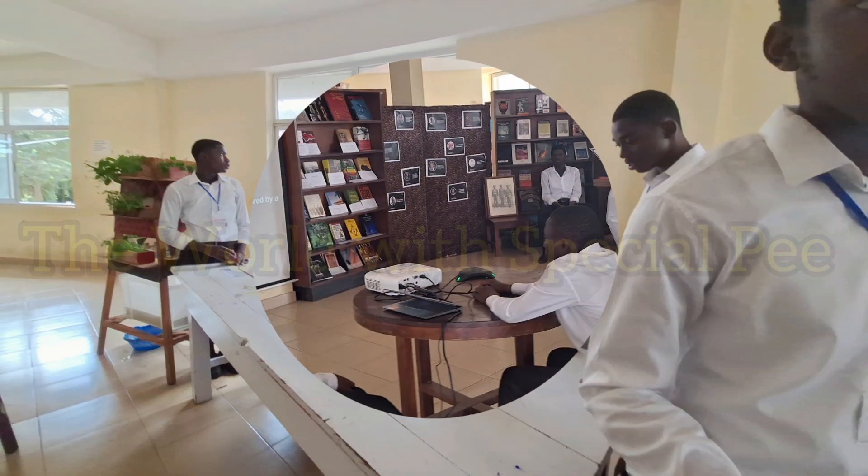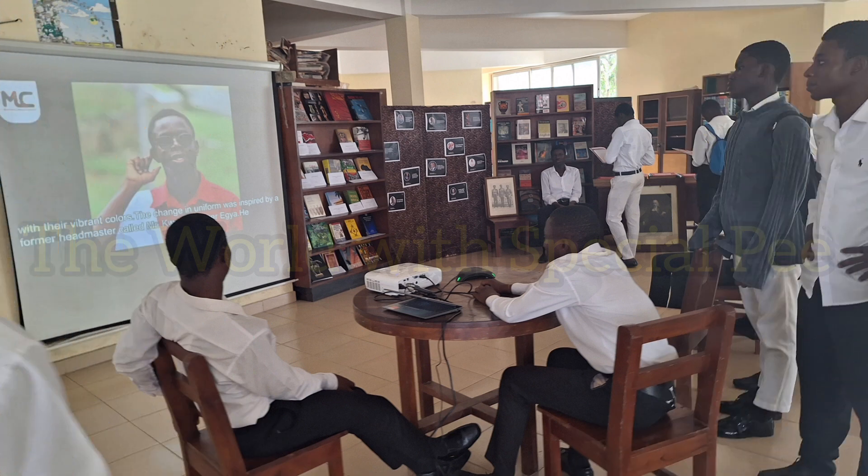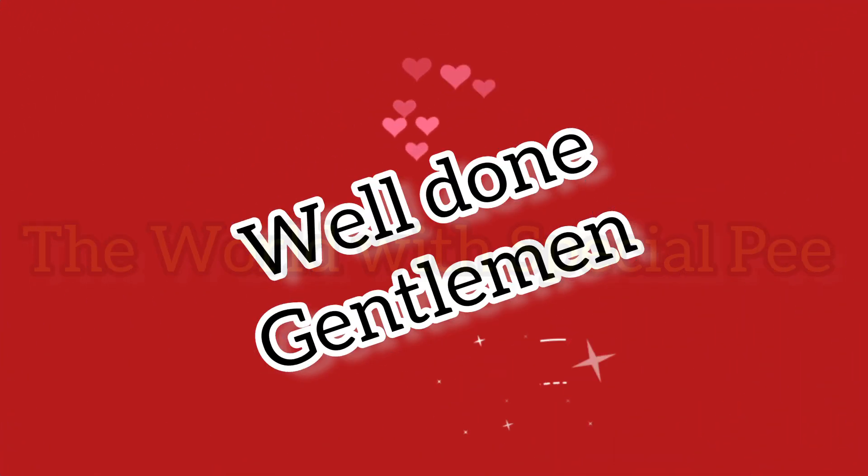Please enjoy the sights and sounds of everything, and particularly their works during the exhibitions. Enjoy. Congratulations, gentlemen. Well done, and more of those.